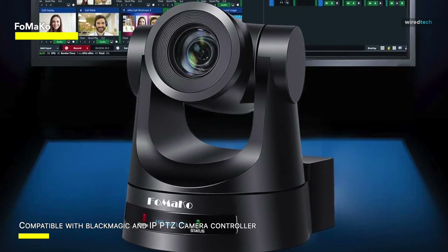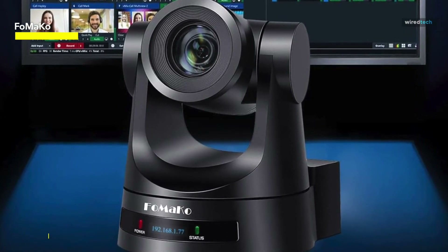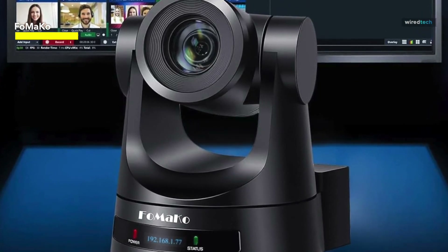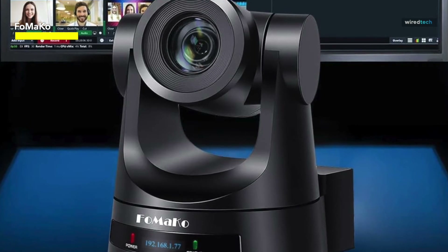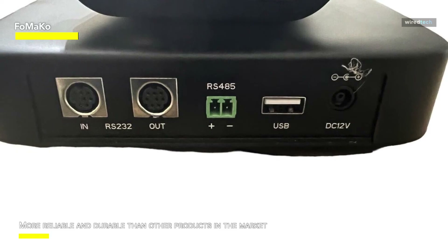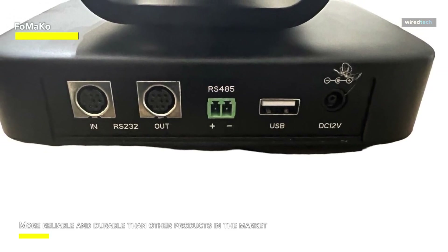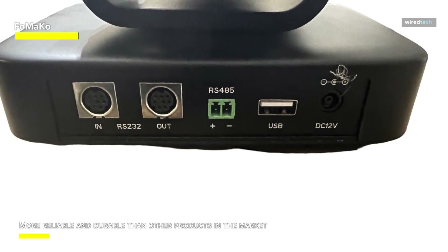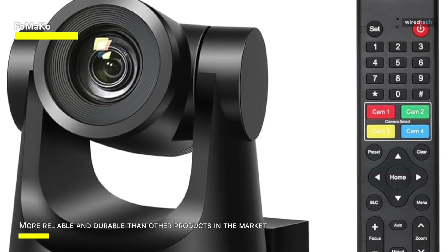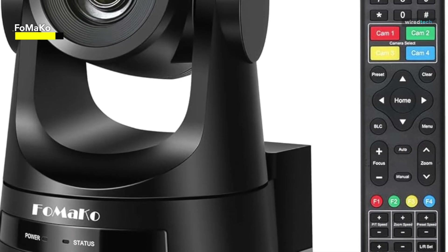It connects smoothly with popular tools such as vMix, OBS, and Wirecast, assuring compatibility with your chosen streaming platform. Its 20x optical zoom allows for accurate pictures even from a distance, while the 3G SDI and IP live streaming features ensure high-quality video transmission. In conclusion, the FoMaKo PTZ Camera HDMI is a good solution for individuals looking for high-quality video, versatility, and ease of use in their video production setup.